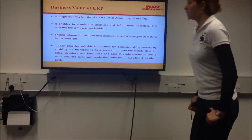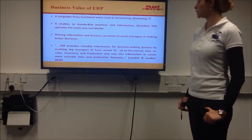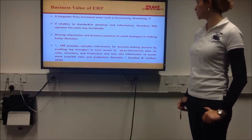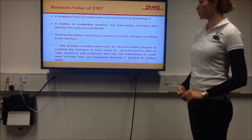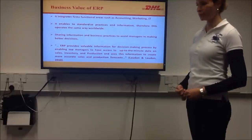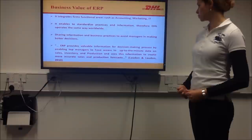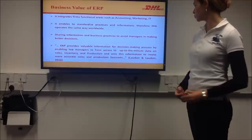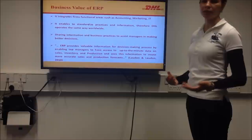ERP integrates organizational functional areas such as accounting, marketing, and IT. It enables standardization of practices and information, therefore DHL operates the same way worldwide. Sharing information in business practice assists management in making better decisions. ERP provides follow-up information for the decision-making process by enabling top managers to have access to up-to-the-minute data on sales and inventory, therefore making better decisions.